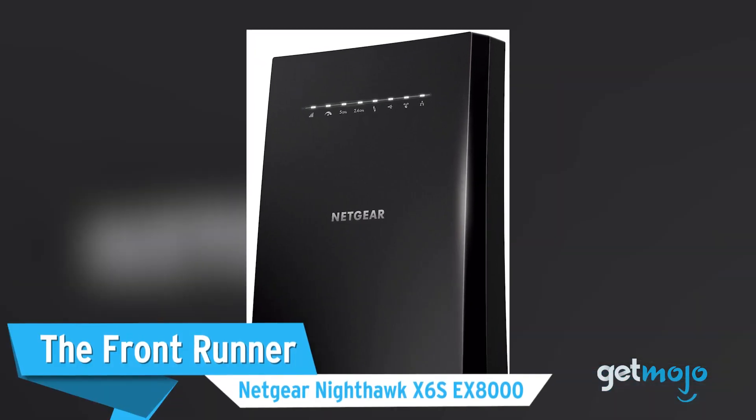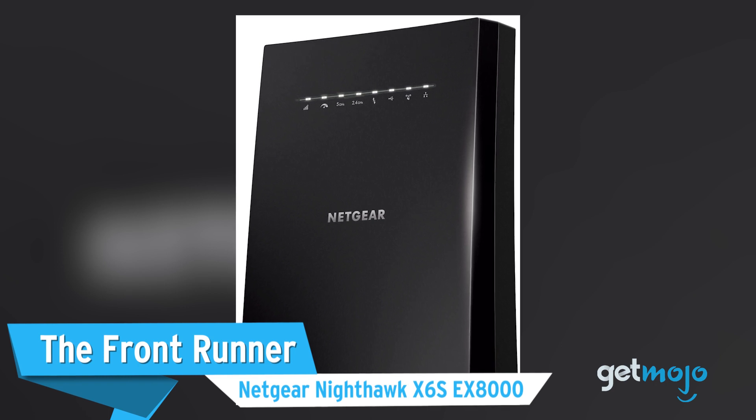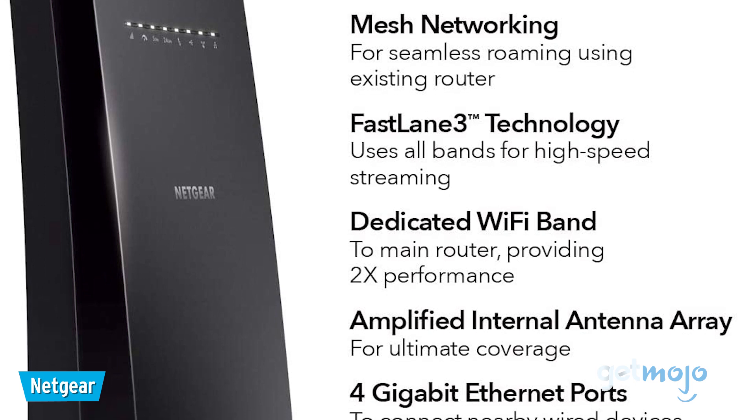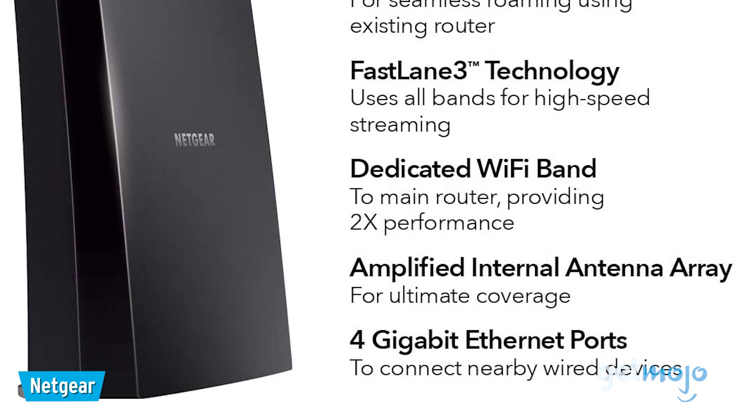First up, the frontrunner: the Netgear Nighthawk X6S EX8000. Netgear is the big daddy in the Wi-Fi booster world, and our pick is the X6S.